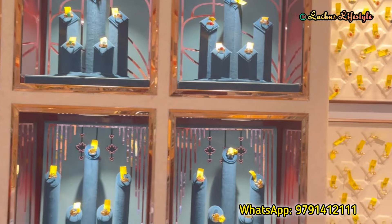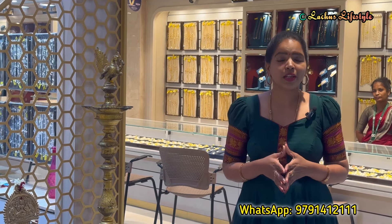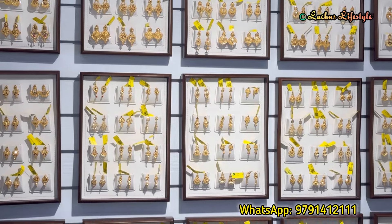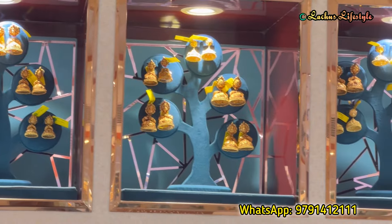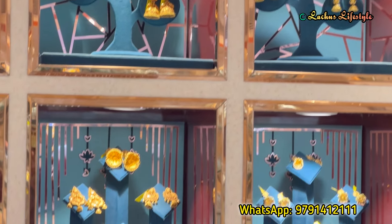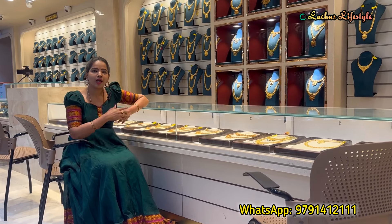The wastage is 6.99%. In this wastage, you will find all kinds of jewelries — not just one particular kind. You can find antique, plain gold, antique patterns, traditional trends, and all design types at 6.99% wastage. You can purchase any of these; it is a very special offer.